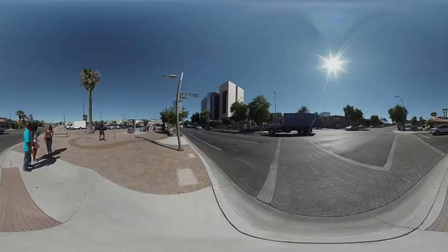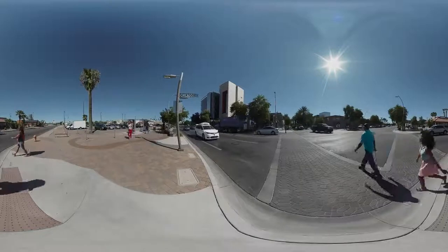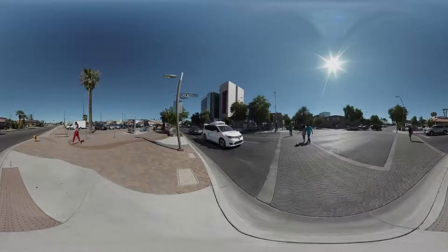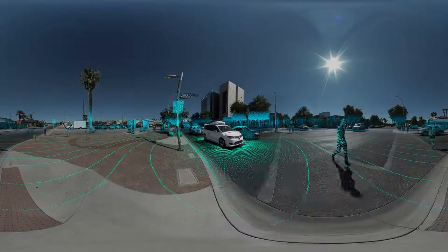Back in 2009, in our early days at Google, we started working on self-driving cars. Today, we're called Waymo, and our fully self-driving cars are on the road. They use a range of technology we've built from the ground up to understand the world around them and get you where you need to go.